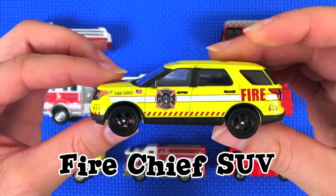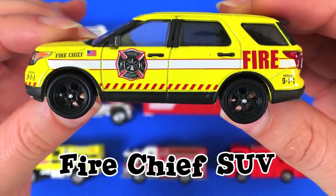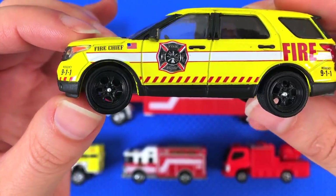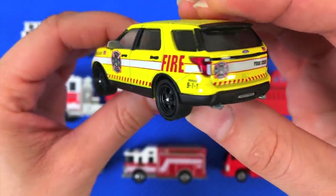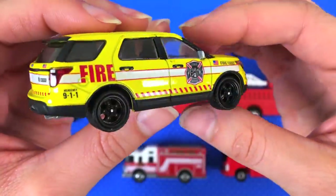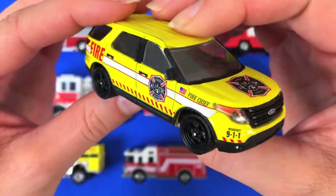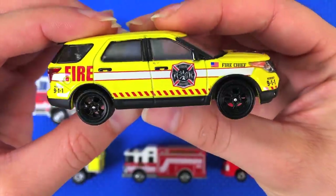Our next one is the fire chief's SUV. Do you know how I know it's the fire chief's SUV? It says it right there — it says Emergency 911. This must be the seal of the fire department. It's a Ford SUV, not quite sure of the model, but it is an SUV nonetheless.